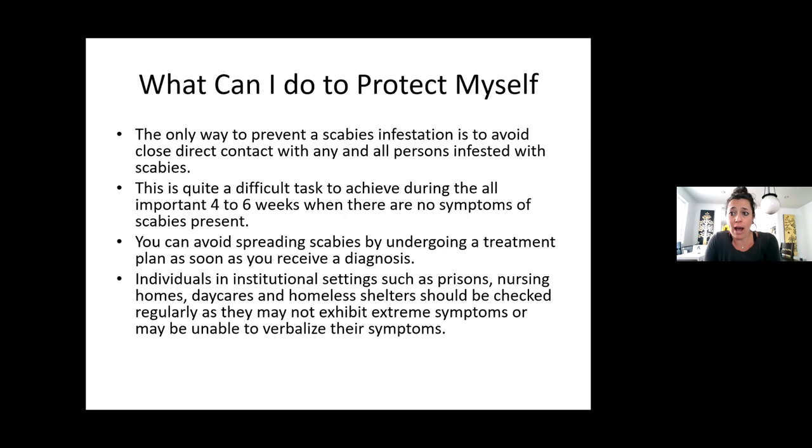For a housed client, exterminators can come in and heat-treat the whole unit. They had to bag up a lot of their stuff; it was summertime in the valley, so they put stuff in black trash bags and left it outside in the sun. We also had a client living in their car with scabies and cloth interior seats — we had them park in the valley with all windows up for three days to get the temperature high enough to kill everything in the car.